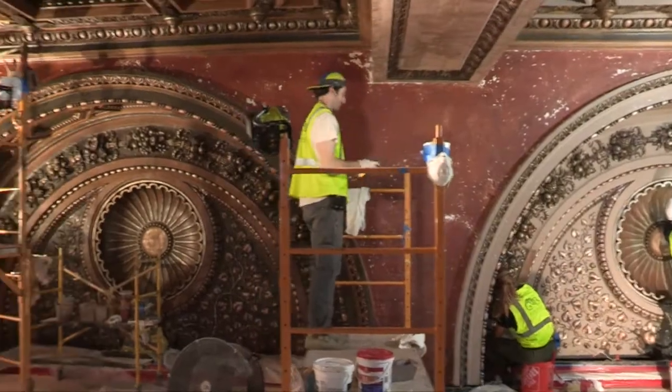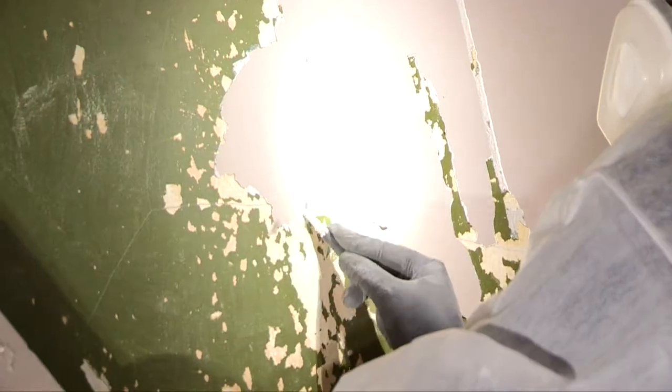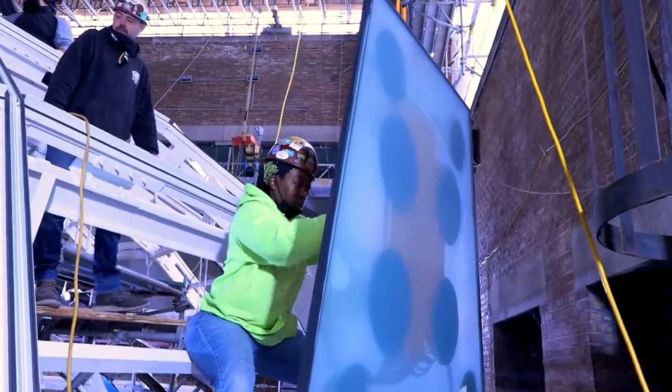A generous grant made it possible to do a museum-quality restoration of the space. Harbo Architects and a team of the absolute top talent in historic restoration have revived the Grand Army of the Republic Memorial Hall and Rotunda.